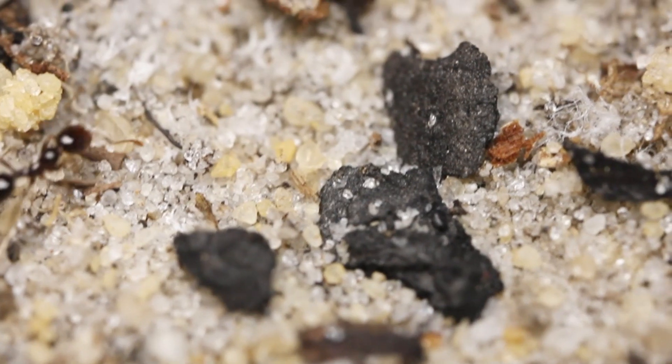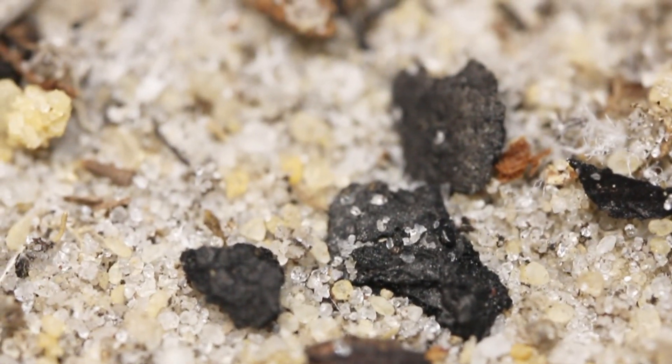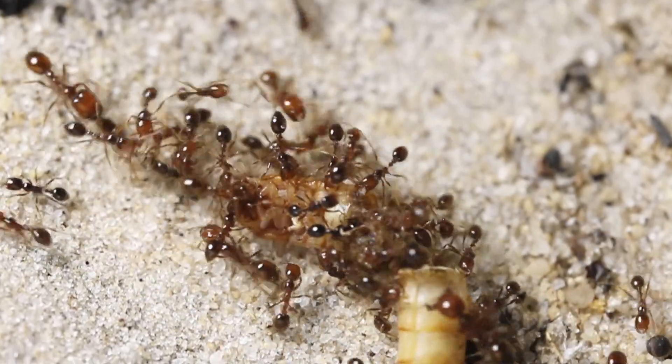Solenopsis geminata has been a rollercoaster to keep, with frequent escapes to massive population explosions. They have been a very unique ant keeping experience, and I'd love to keep more like them.